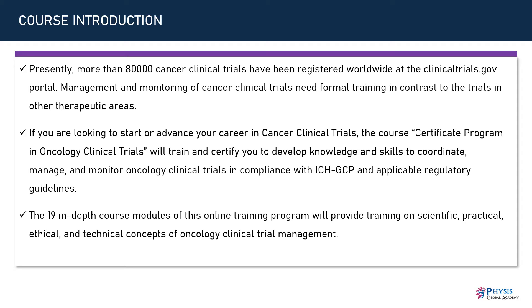Management and monitoring of cancer clinical trials need formal training in contrast to the trials in other therapeutic areas. If you are looking to start or advance your career in cancer clinical trials, the Certificate Program in Oncology Clinical Trials will train and certify you to develop knowledge and skills to coordinate, manage, and monitor oncology clinical trials in compliance with ICH GCP and applicable regulatory guidelines.